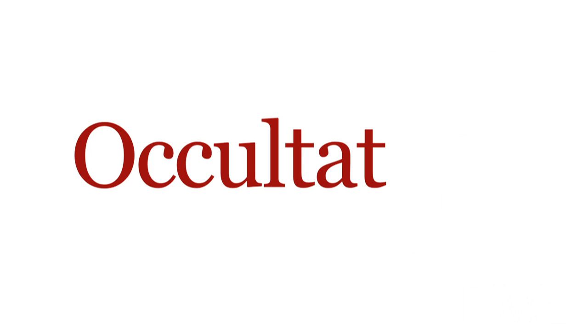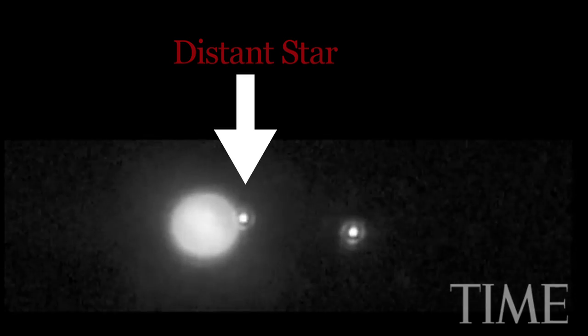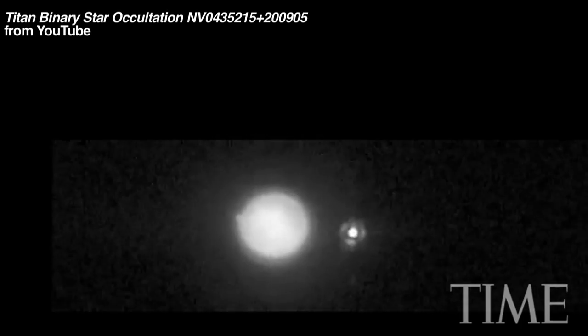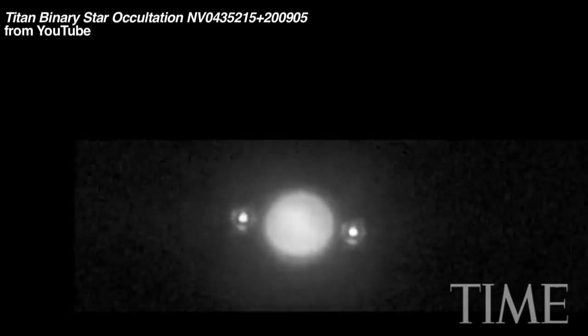The technique is known as occultation. When a planet or another small body moves in front of a star, the starlight flickers off and then back on. If the starlight fades off and then fades back on, that means the light is passing through some sort of haze, and the body thus is covered by some kind of air.